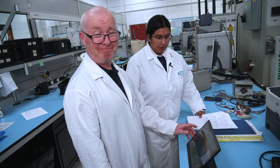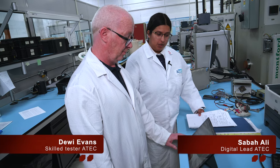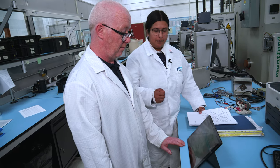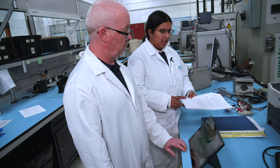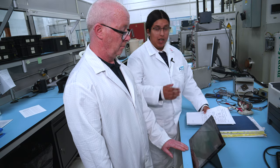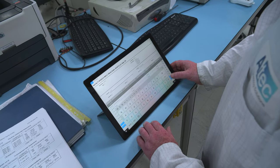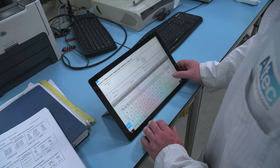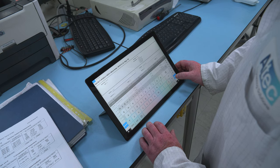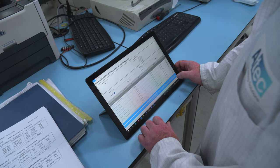Here we've got the tablets — he's just loading up a works order, clicking on it to enter it and start using the testing templates. Before, the testing templates were all used manually and written down, whereas now they're in an electronic format. Here's Daryl typing in the serial number — before it was all handwritten. The best thing now is everything is readable, in electronic format, and constantly updated.